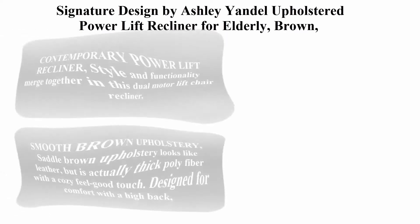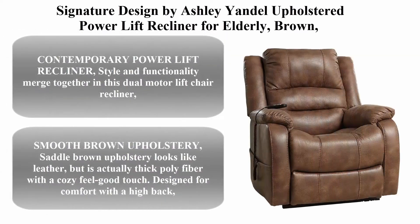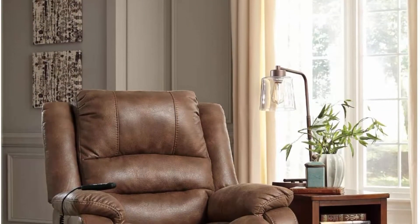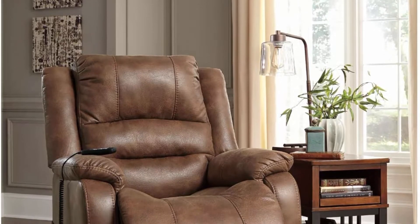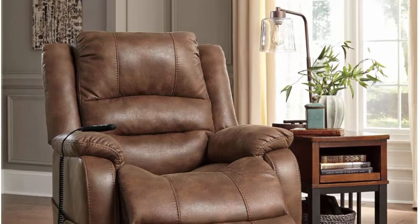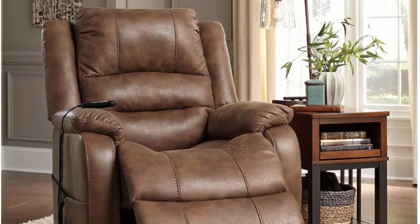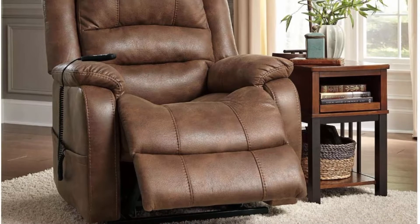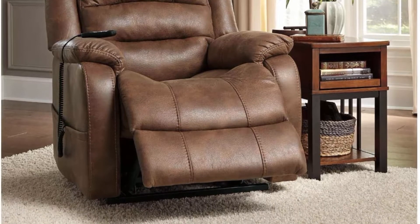Top 1: Signature Design by Ashley Yundell Upholstered Power Lift Recliner for Elderly, Brown. Contemporary power lift recliner — style and functionality merge together in this dual motor lift chair recliner. With just the touch of a button, the power lift eases you back and elevates your legs for the ultimate lounging experience.